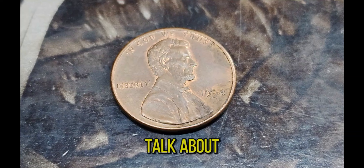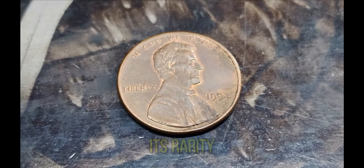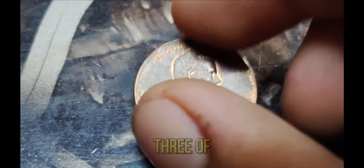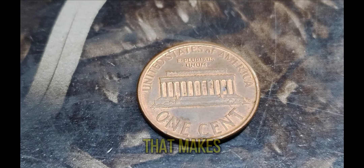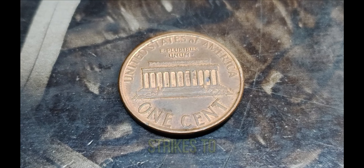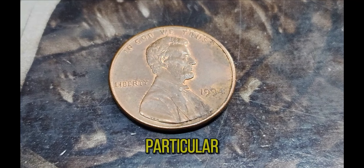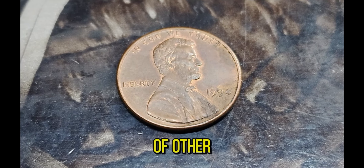The 1994 Lincoln penny we're discussing today has all three of these factors going for it. This penny was found to have a unique minting error that makes it one of a kind. Minting errors can occur in various forms, from double strikes to off-center strikes, and even incorrect metal composition. Collectors and experts speculate that this particular 1994 penny has an unprecedented error that sets it apart from millions of other pennies.